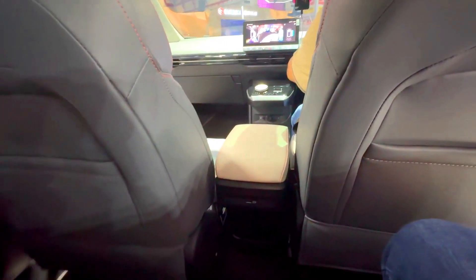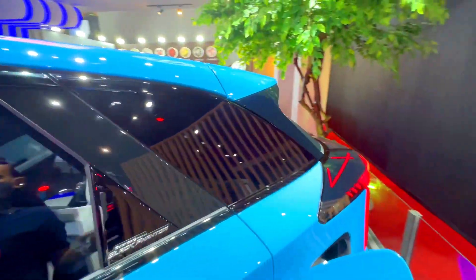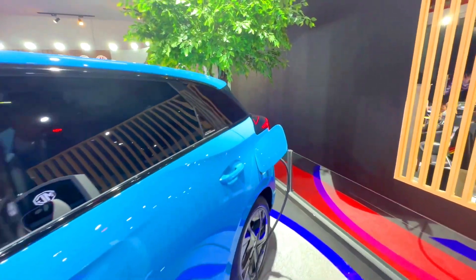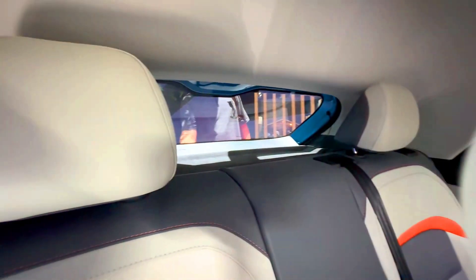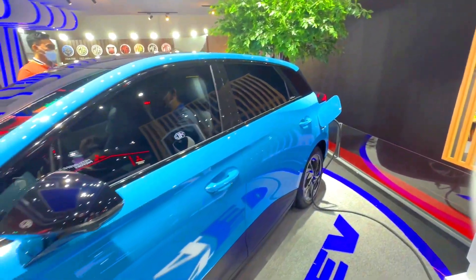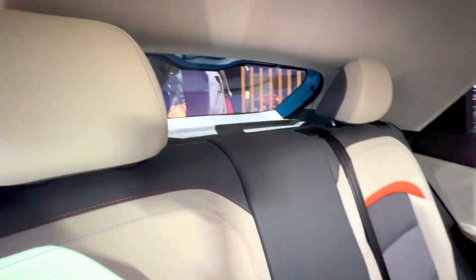6. Price. Pricing for the MG4 EV and the Hyundai IONIQ 5 varies depending on location and trim level. The MG4 EV is expected to be priced competitively in the compact electric vehicle segment, while the Hyundai IONIQ 5 is positioned as a premium offering with a potentially higher price tag.